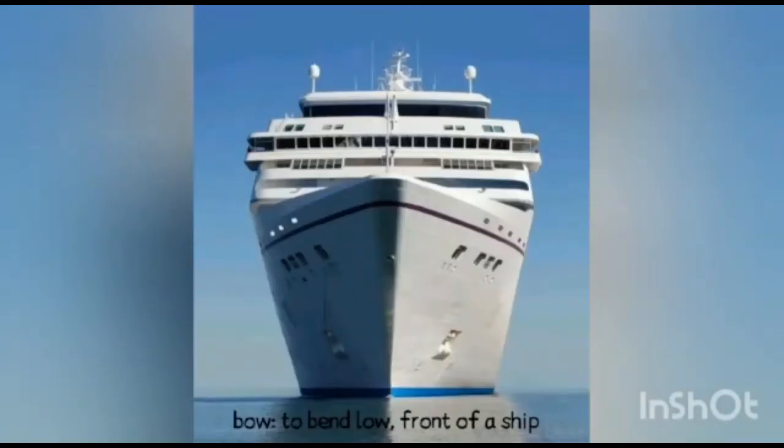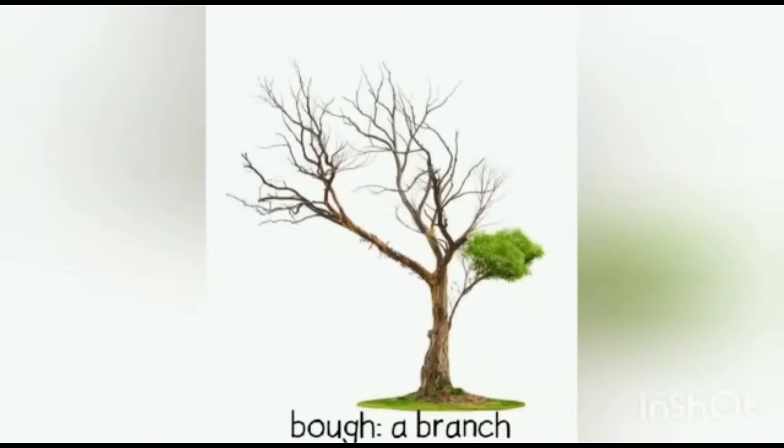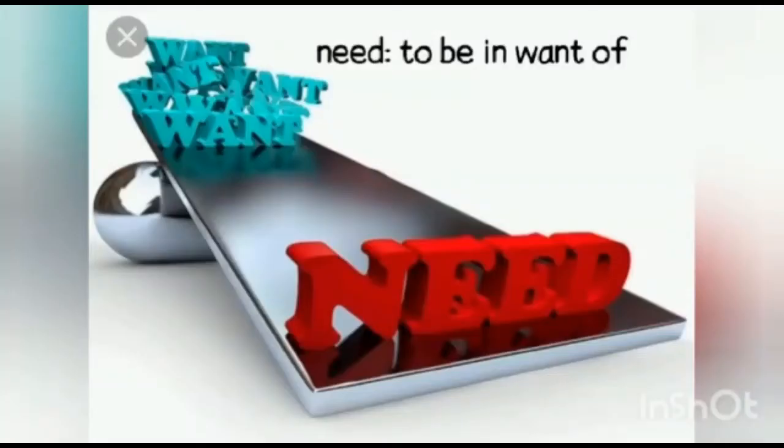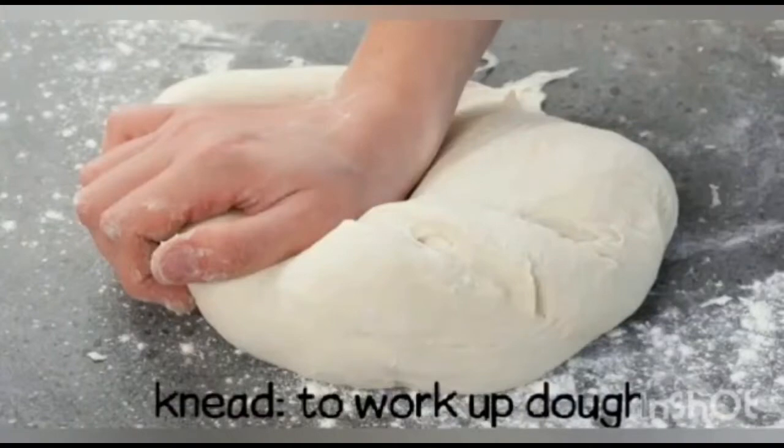Bow — to bend low, front of a ship. Bough — a branch of a tree. Hall — a large room, a large building. Haul — to pull. Knead — to be in want of. Need — to work up dough.